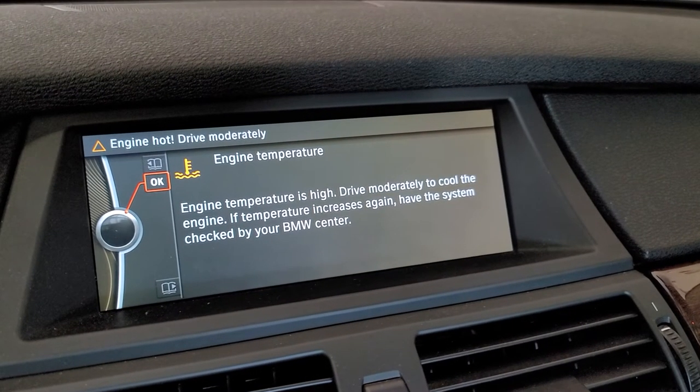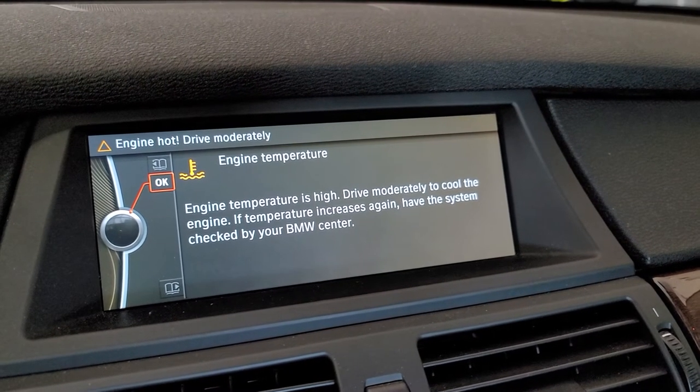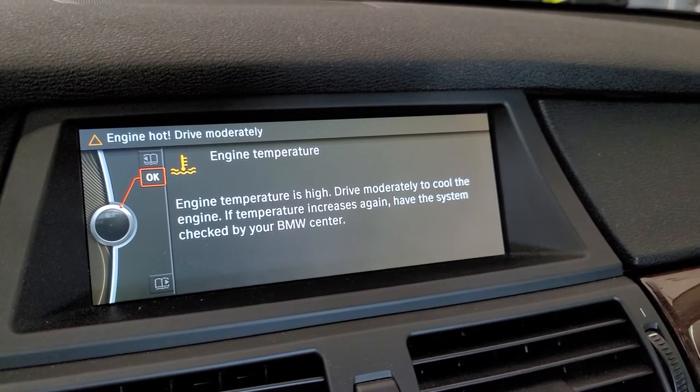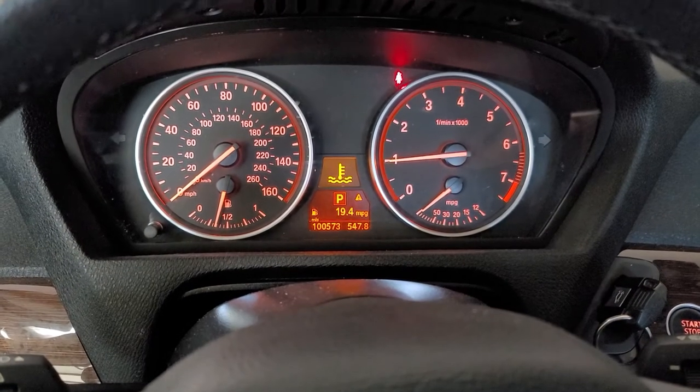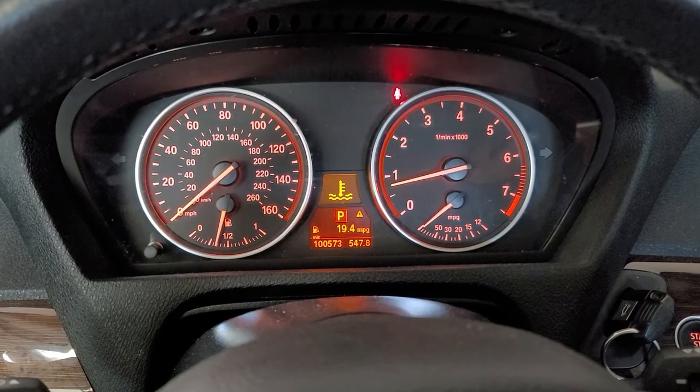Engine hot. Drive moderately. Engine temperature is high — drive moderately to cool the engine. If temperature increases again, have the system checked by your BMW dealer. This thing's been sitting here for two days! That's no bueno.